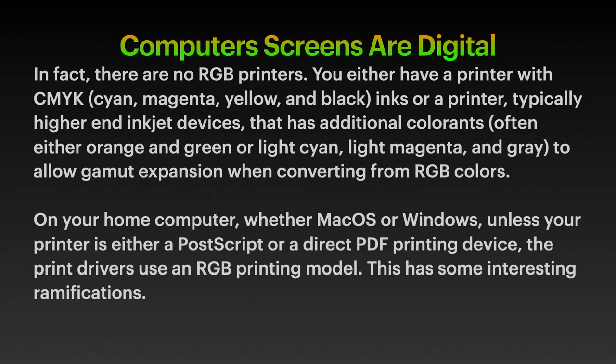magenta, yellow and black inks — or a printer, typically higher-end inkjet devices (you get what you pay for), that has additional colourants, often either orange and green, or light cyan, light magenta and grey, to allow gamut expansion when converting from RGB colours. You're still converting.